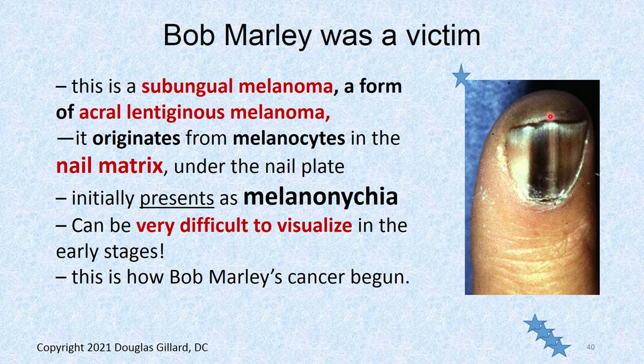Subungual melanoma, a form of acral lentiginous melanoma, occurs from melanocytes of the nail matrix that become cancerous and grow longitudinally. It can look like those regular old streaks in the nail. It can look like melanonychia — those are streaks in the nail — but melanonychia might be this big at most. If it gets bigger than that, that's cancer.